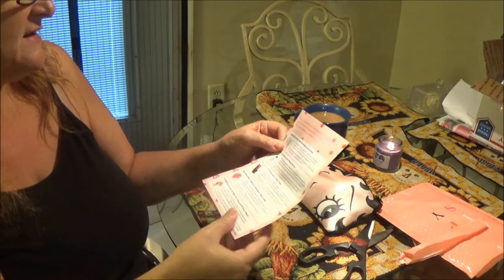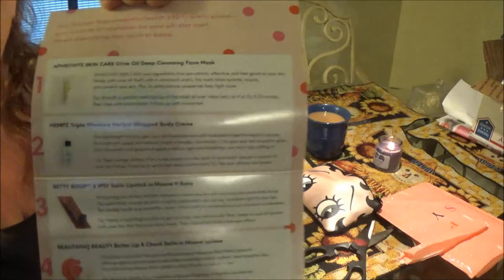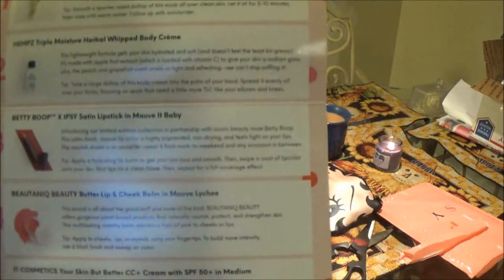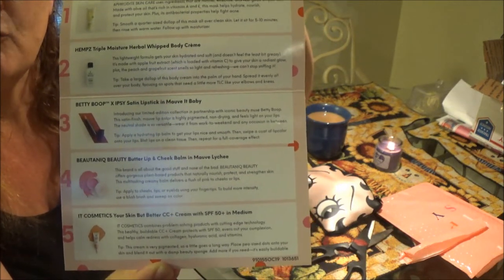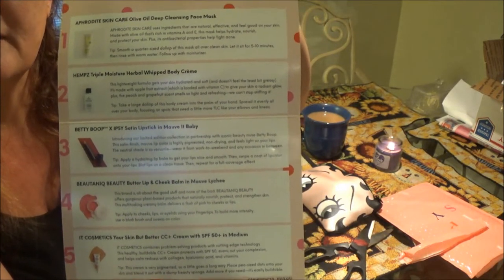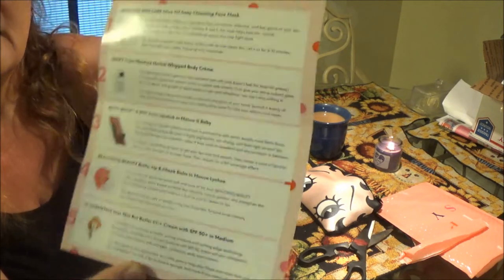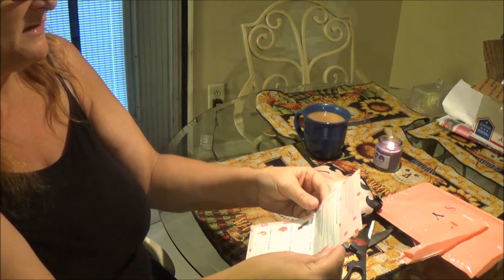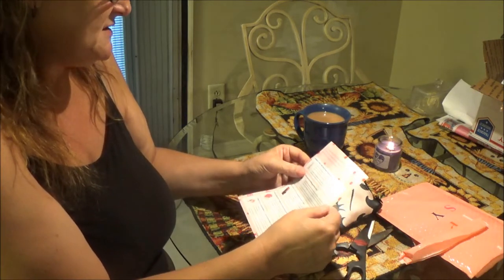And to show you, this is what I get in my bag. I'll put it up here for a minute so you guys can kind of see it. If you want to read it, you can freeze it and read each one. We'll go over them the best I can, because I don't see the greatest sometimes.